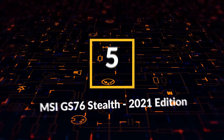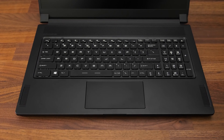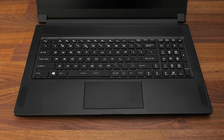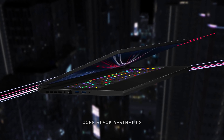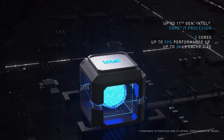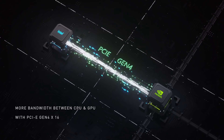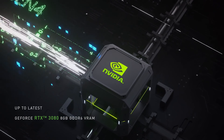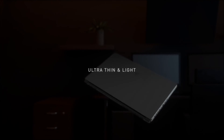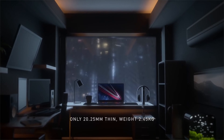Coming in at number five is MSI GS 76 Stealth 2021 edition. Are you looking for a 17.3 inch MSI gaming laptop that is both portable and high performing? You should consider the MSI GS 76 Stealth, a powerhouse run by an 11th gen Intel Core i9 processor, 32 gigabytes RAM, two terabytes SSD, and an Nvidia GeForce RTX 3080 graphics card. The computer comes with a 17.3 inch 165 hertz QHD IPS display.